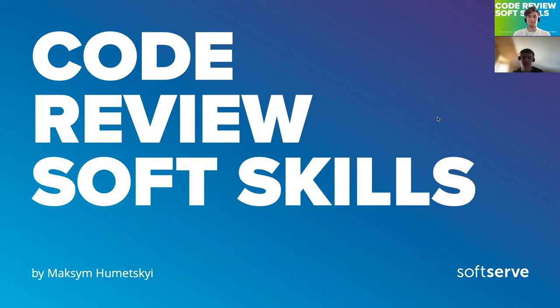So as you already understand, we will talk about a process every project has or is supposed to have, but from a slightly different perspective. I will try to give you a different view on soft skills when we're making code reviews — in other words, how to make it like a human.